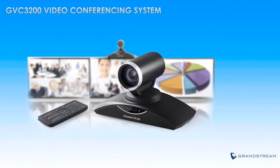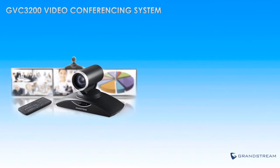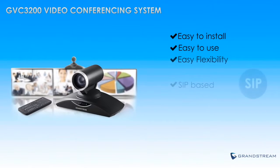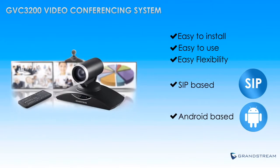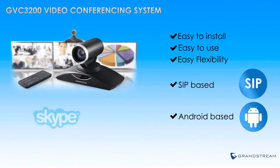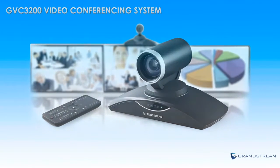This powerful and affordable room-based video conferencing system is easy to install, easy to use, and easily integrates with a wide variety of platforms and protocols, including popular third-party SIP video conferencing platforms, Grandstream's video conferencing service, and Android apps such as Skype, Google Hangouts, and more. The GVC3200 does all of this at a price point that is unparalleled on the video conferencing market.